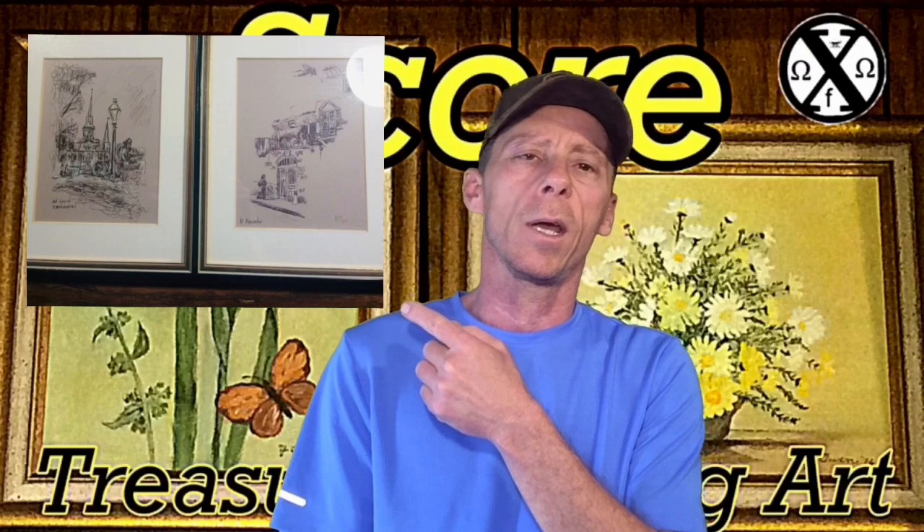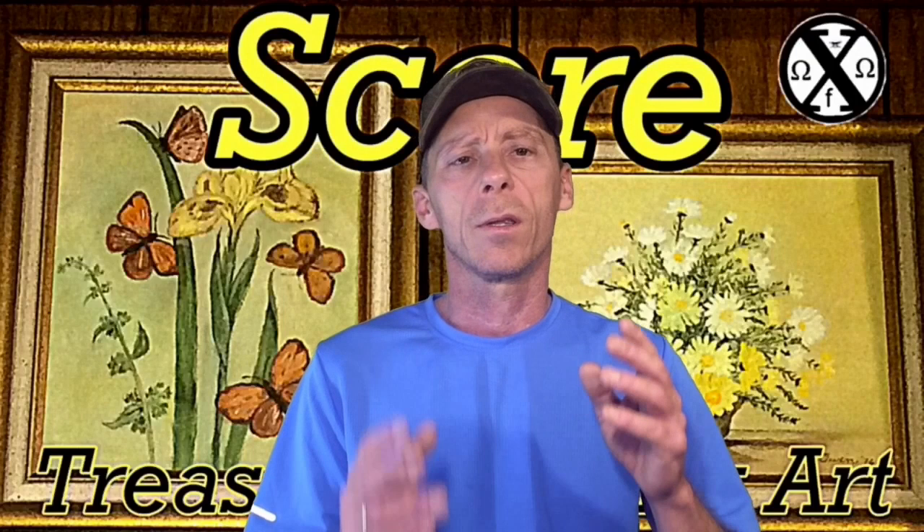I also picked up two pencil-signed prints from an artist that goes by M.M. Perry. I haven't actually identified the artist yet. If you can figure out who the artist is from the signature, that really helps you get a value on the art.